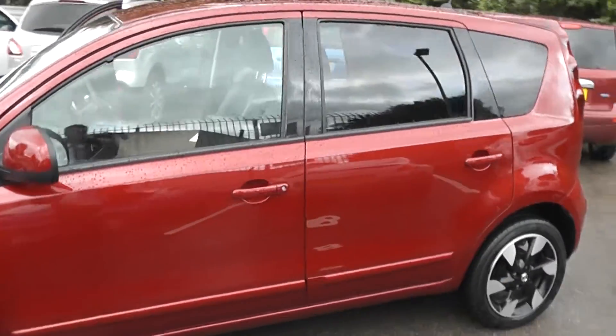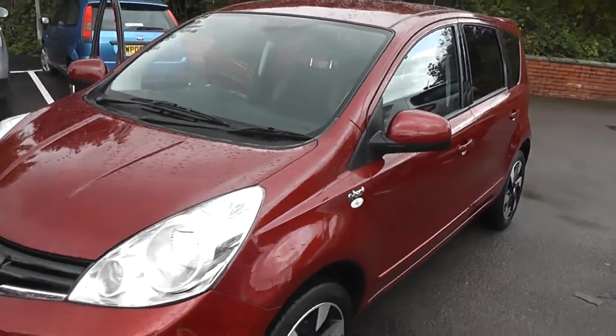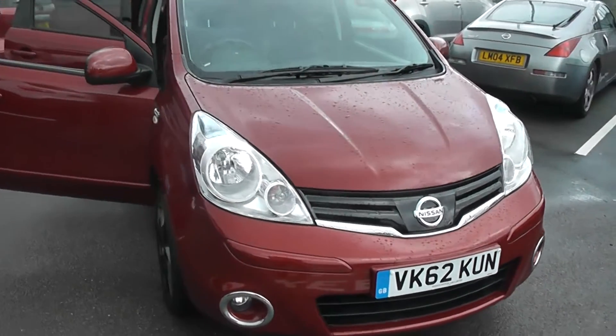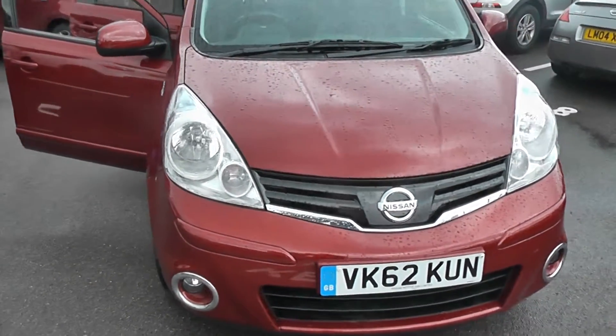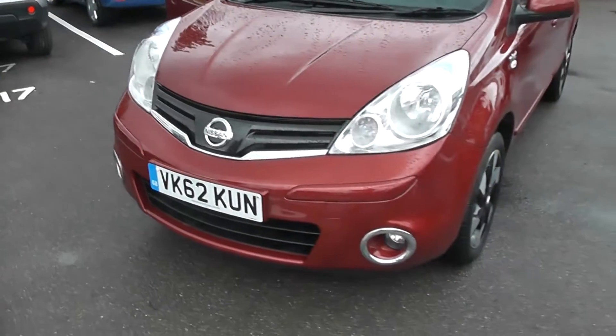Welcome to Wessex Garages. Here we have the N-Tech Plus, a 5-door hatchback registered in September 2012. It has a 1.4-litre petrol engine with 5-speed manual transmission, and you can see it comes in a nice shade of red. This vehicle is in tax band E, equating to £125 of road tax per year, and insurance group number 11.